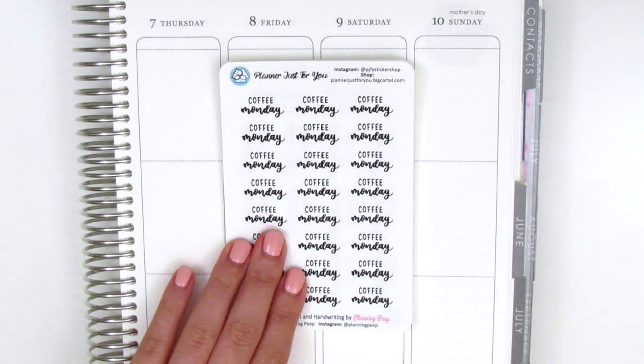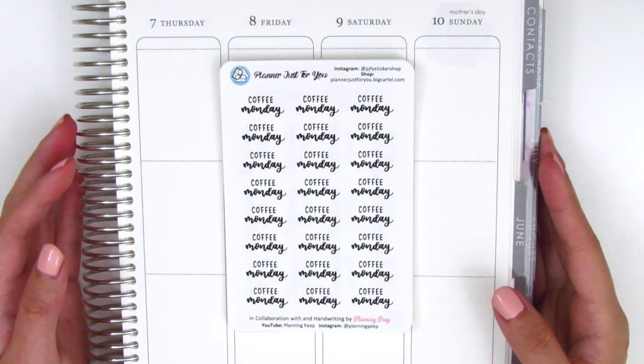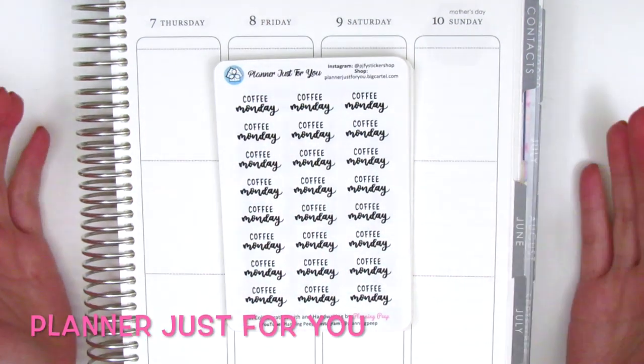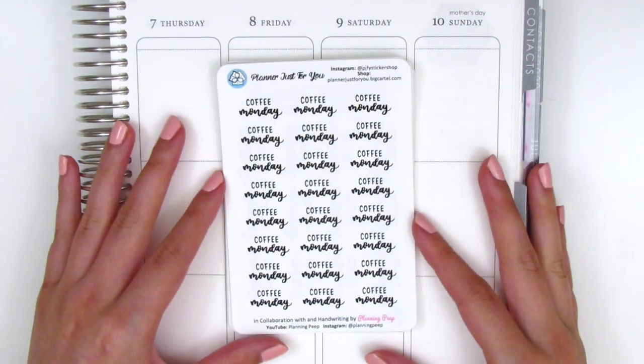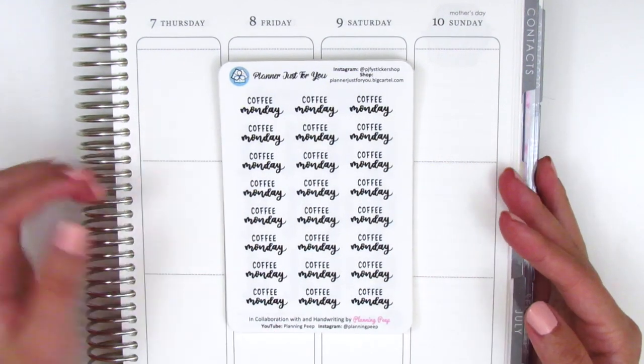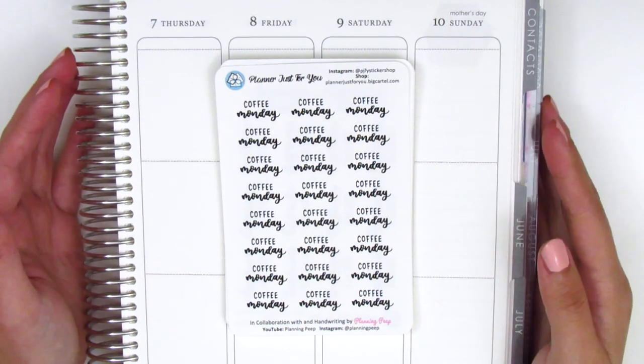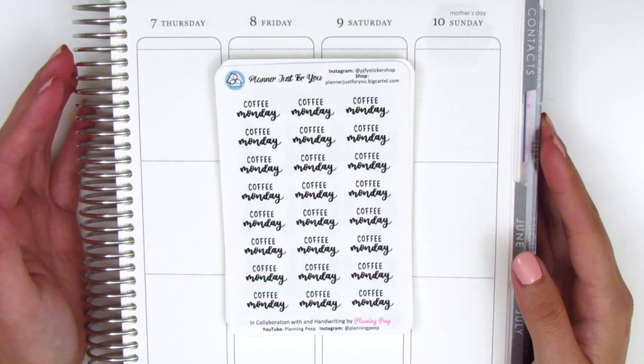The first shop that I wanted to feature in this haul is very near and dear to my heart. This is Planner Just For You and as some of you guys probably already know because I've mentioned this in my Plan With Me's, I have collaborated with the owner of this shop to create stickers from my handwriting and this has been a really exciting project for both of us.